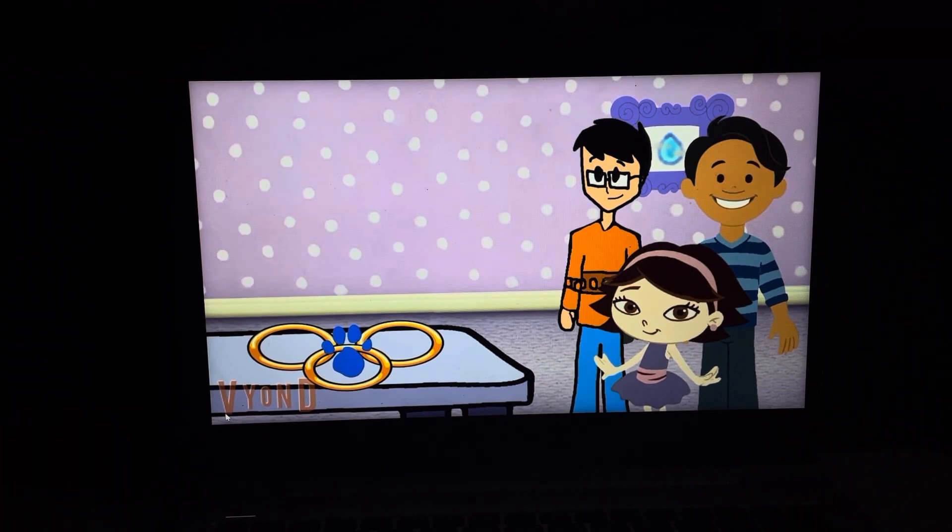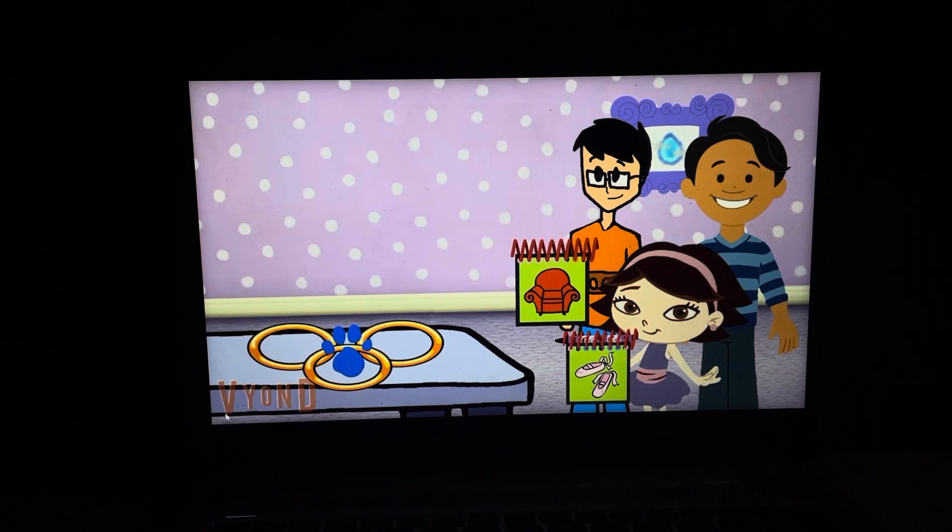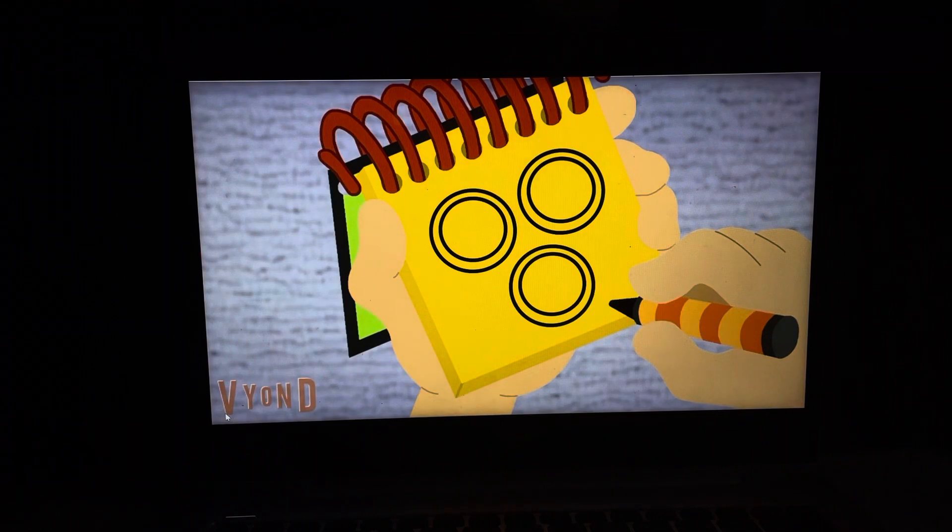You know what we need now. Our handy dandy notebook! So, rings — we have two circles to make a ring, and then another ring, and another. There. Rings.